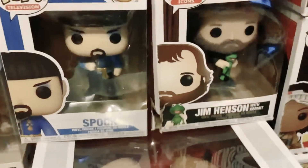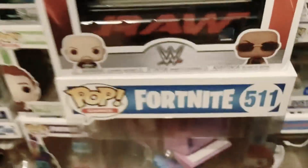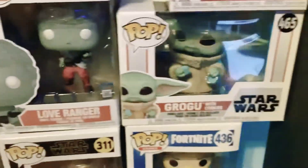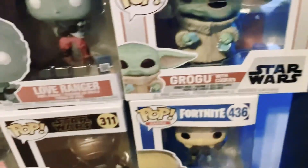Another one of our favorites is Jim Henson with Kermit. He's from Icons and he's number 20. It says Jim Henson at the top and he's a vinyl figure. And another cool one is Baby Yoda with cookies — he's from Star Wars, he's 465, and he's a bobblehead.